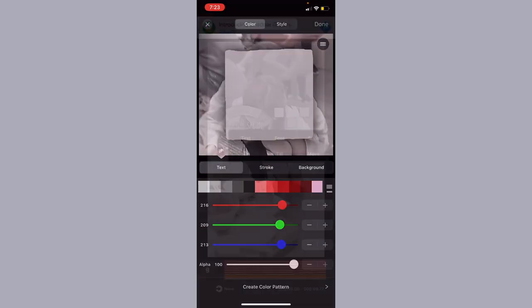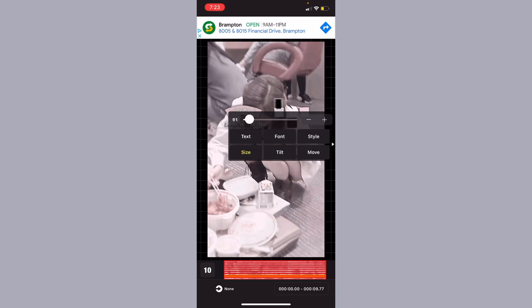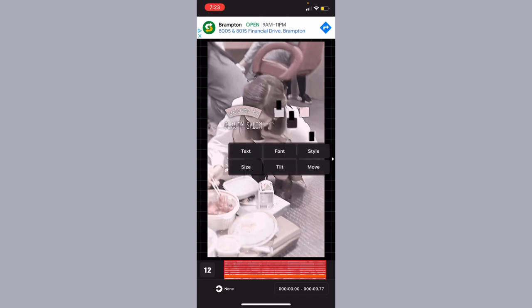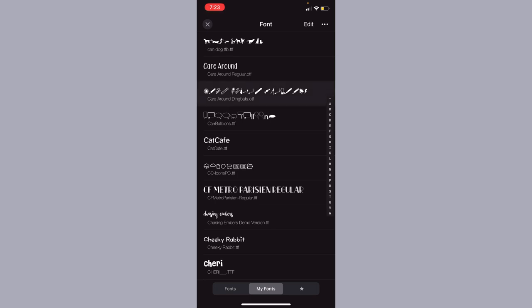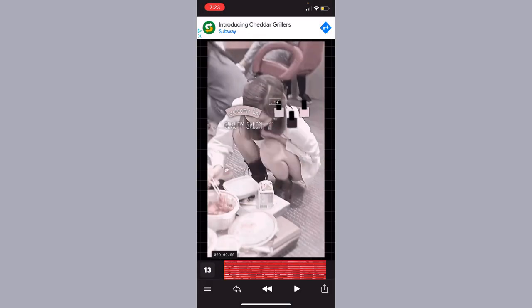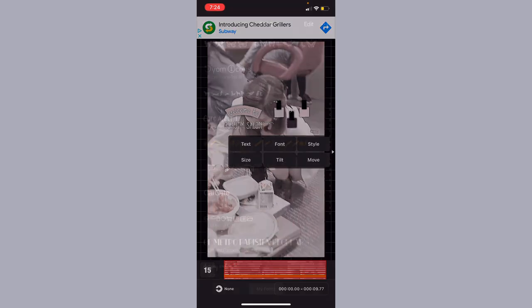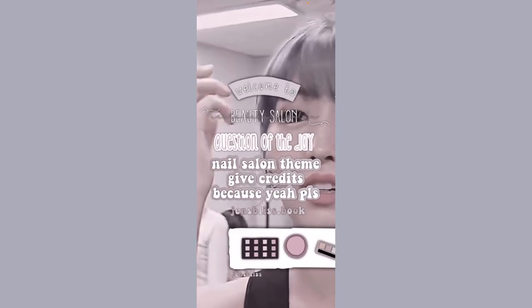Choose different colors for each square because nail polishes need to be different colors. Then take the nail polish element, make the color black, and size it down so it fits in each square — do that with all three of the nail polishes. Next, use the Care Around dingbat, use the sparkly character, make the color white, and put one on each lid of the nail polishes. And there we go — the header is all finished!